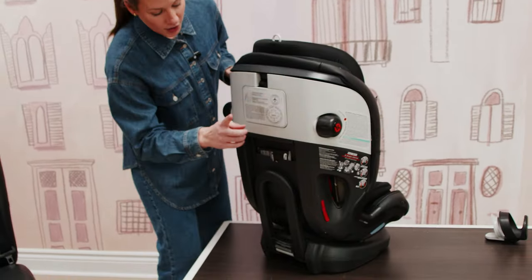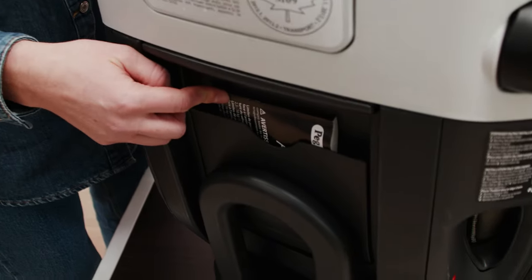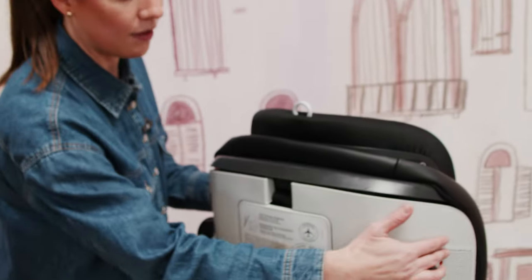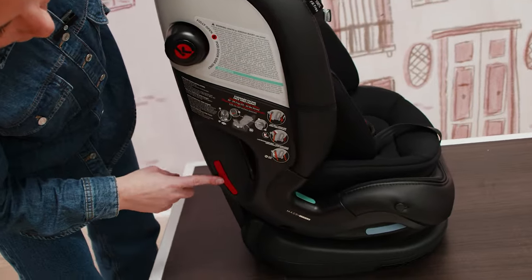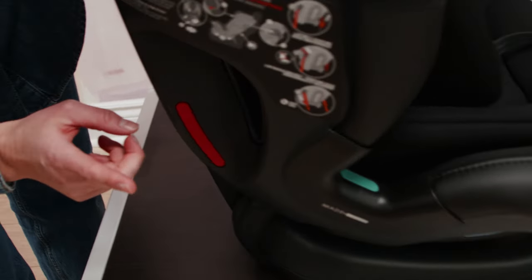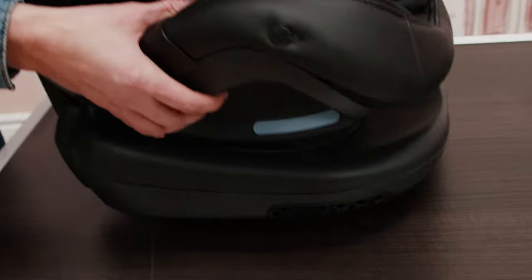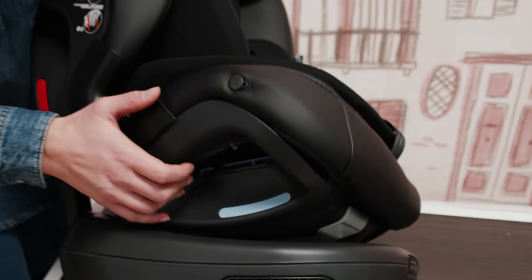There's a really nice pocket on the back for holding your car seat manual — so handy to have that. You've also got three different colors for your different install methods: red for forward-facing, green for booster mode, and blue when installing in rear-facing mode.